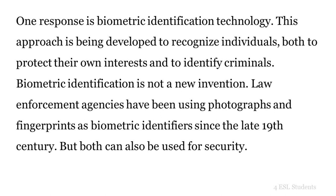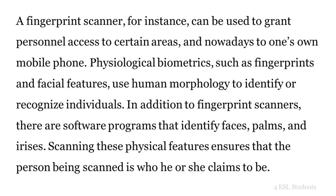Law enforcement agencies have been using photographs and fingerprints as biometric identifiers since the late 19th century. Both can also be used for security. A fingerprint scanner, for instance, can be used to grant personnel access to certain areas, and nowadays, to one's own mobile phone. Physiological biometrics, such as fingerprints and facial features, use human morphology to identify or recognize individuals.